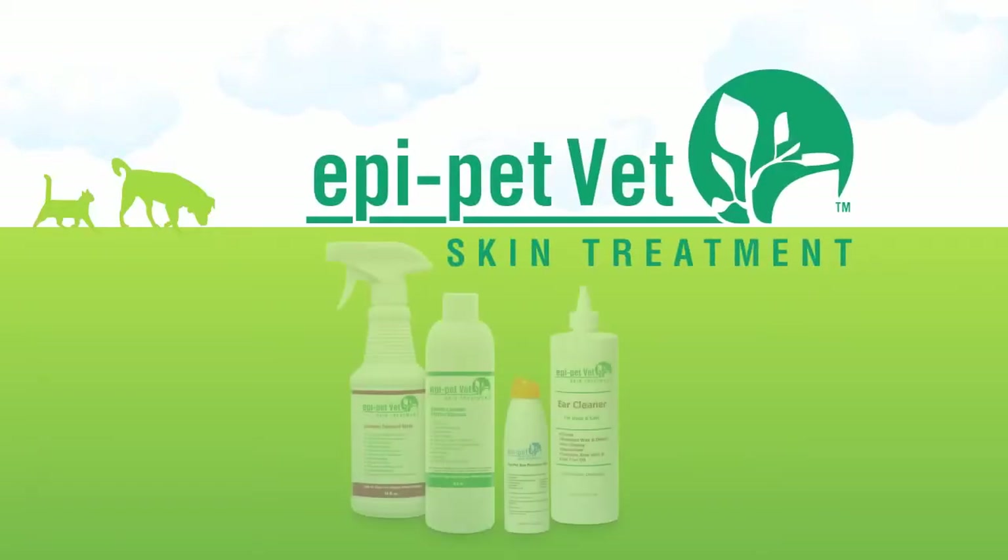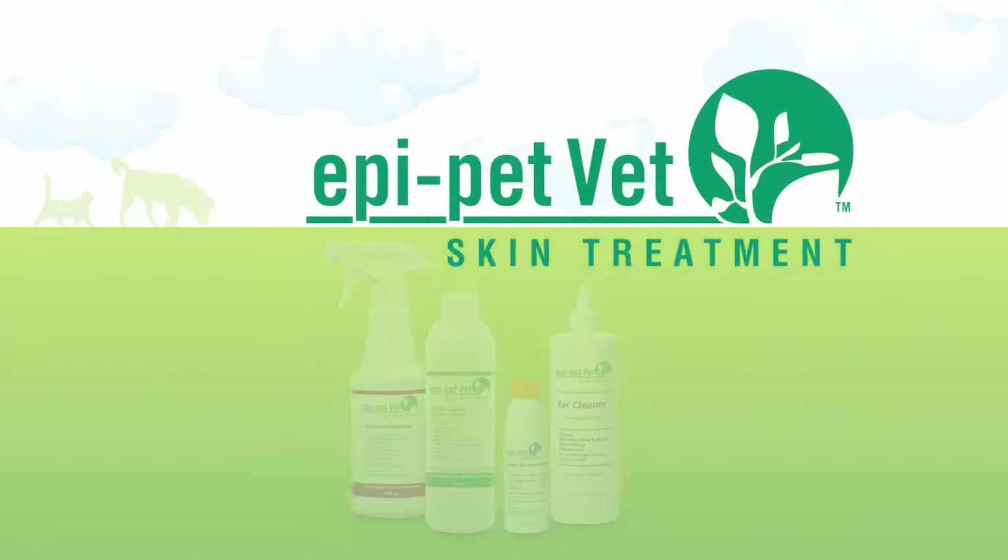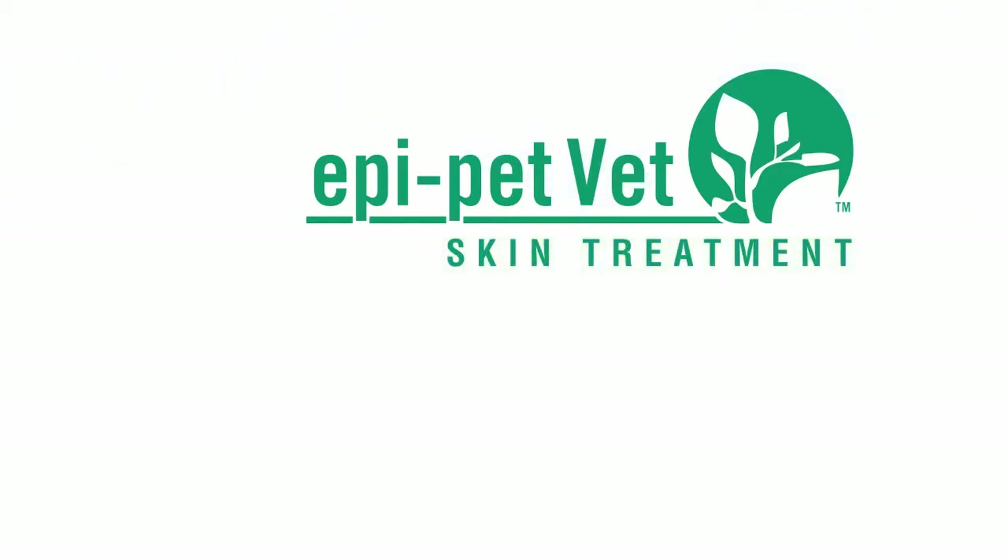Welcome to the EpiPetVet Treatment System, an innovative and affordable natural-based skin, coat, and ear care product line designed exclusively for progressive vet practitioners like yourself.